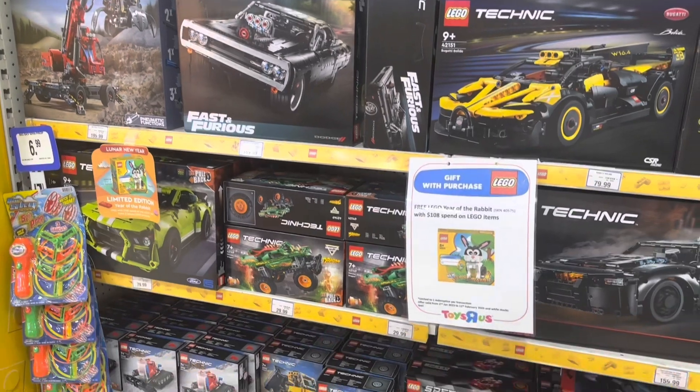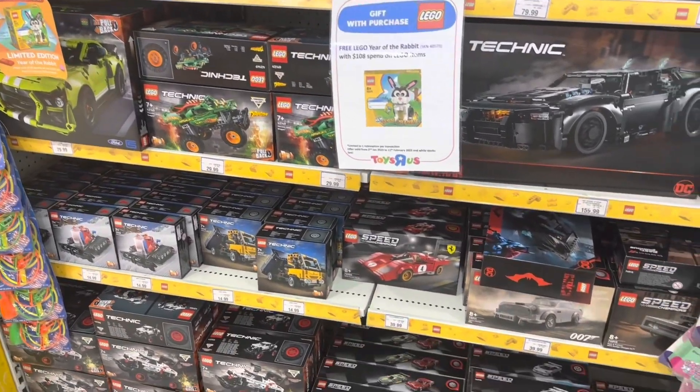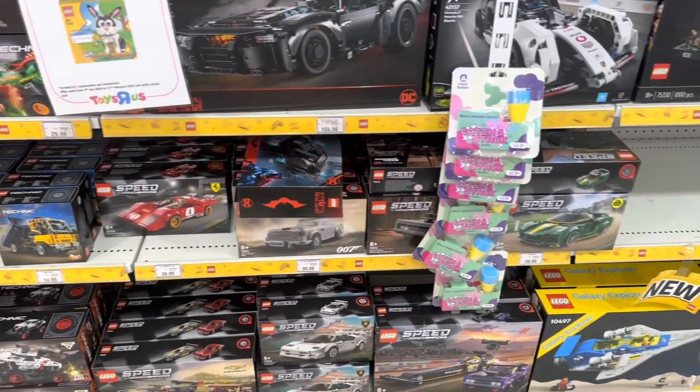Here we've got the Technic section. Technic is not included in the deal. There's still advertising here for the rabbit, but that promotion has already ended.